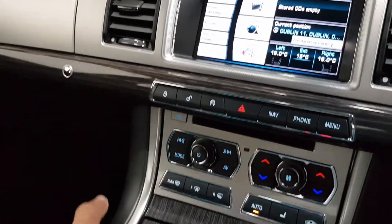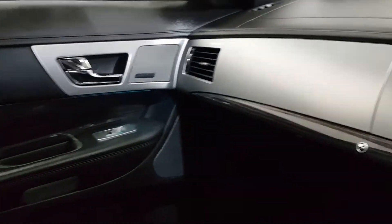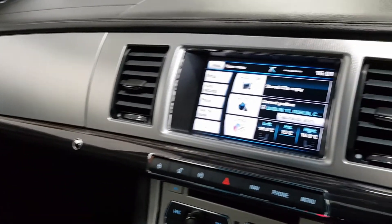Only 60,000 kilometers — very hard to find this year and model with this mileage. 200 brake horsepower, R Sport, full service history. You can find more on our website, mycars.ie — an independent Jaguar specialist in sales and servicing.